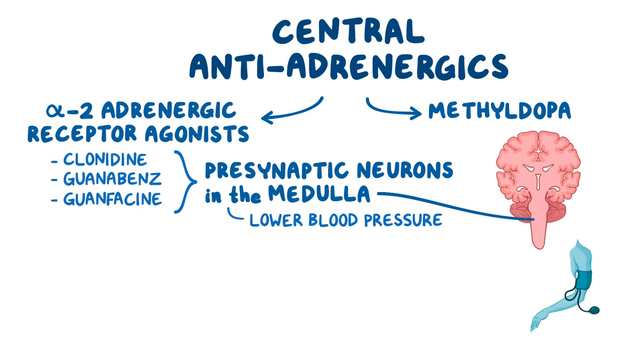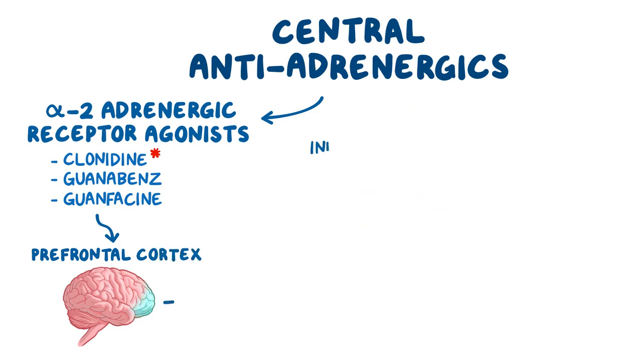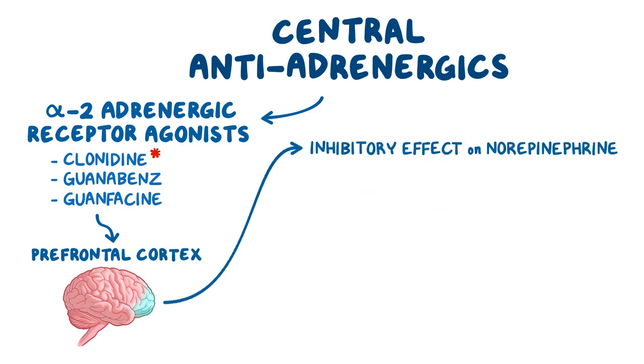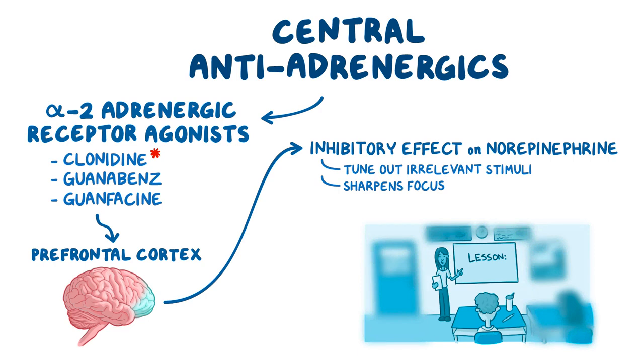At the same time, alpha-2 receptor agonists — clonidine in particular — act on alpha-2 adrenergic receptors present in a special region at the front of the brain called the prefrontal cortex, where they exert the same inhibitory effect on norepinephrine release. Moderating the amount of norepinephrine in this part of the brain helps tune out irrelevant stimuli and sharpens focus, so it's useful in the treatment of attention deficit hyperactivity disorder, or ADHD for short.